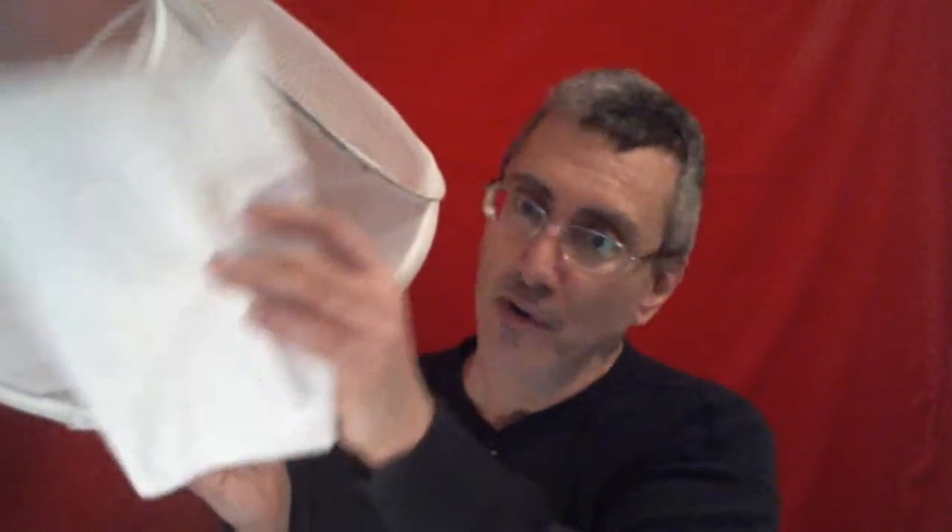You take that, and you take the old standby substrate — no intestinal impaction whatsoever — plain old paper towels. There's your substrate. Put that on the bottom. There's your substrate.